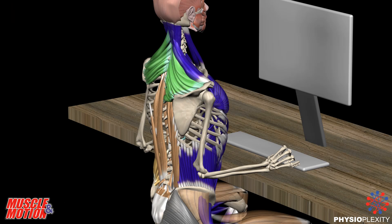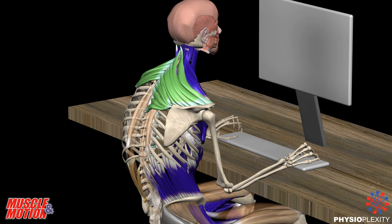So, what do we do with this knowledge? How do we treat it? You'll find the answers in the following animations.